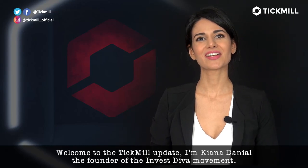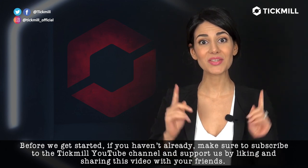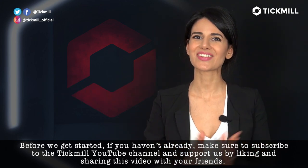Welcome to the Tickmill Update. I'm Kena Daniel, the founder of the Invest Diva movement. Before we get started, make sure you're subscribed to the Tickmill YouTube channel and please support us by liking and sharing this video with your friends.